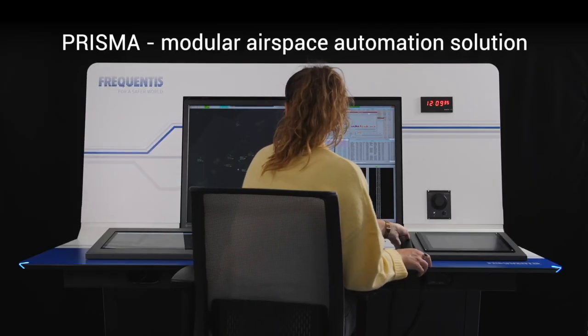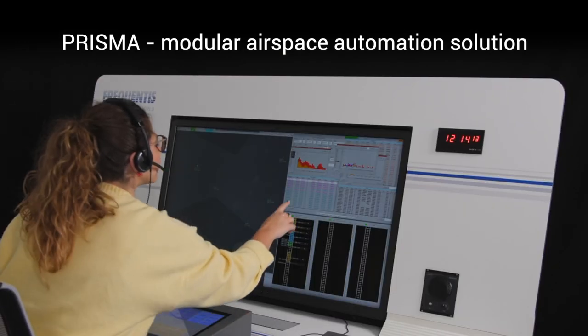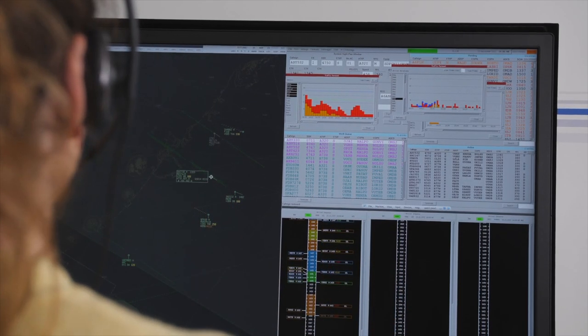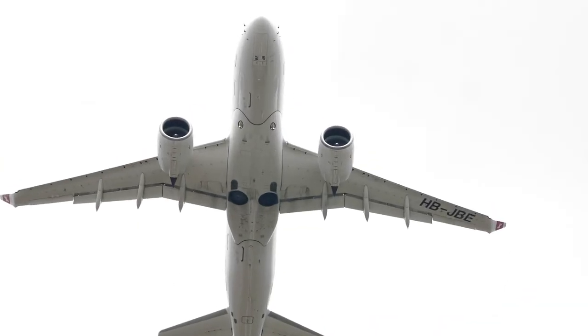Prisma is the ATM automation solution for area and approach control services from the Frequentis Group. It is a modular ATM system providing the highest levels of automation and reliability to air traffic controllers, assisting them in the provision of all airborne traffic services.